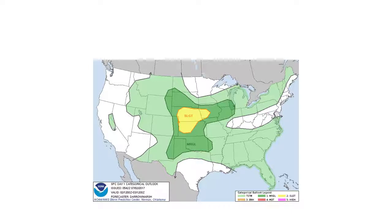Now we'll be looking at the categorical outlook chart. As you can see, there is a lot of expected thunderstorms or warnings, especially in the middle near Nebraska and Kansas, which says SLGT, meaning there's a chance of thunderstorms happening in that area. So watch out.